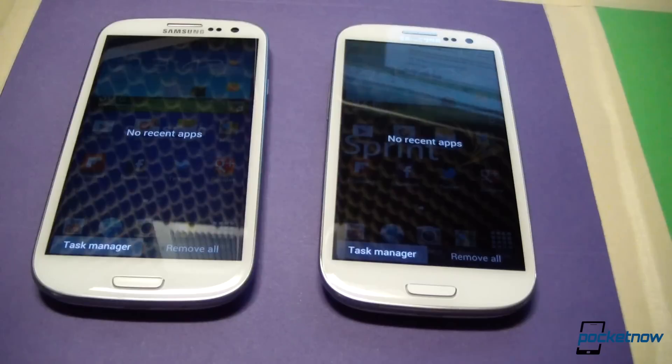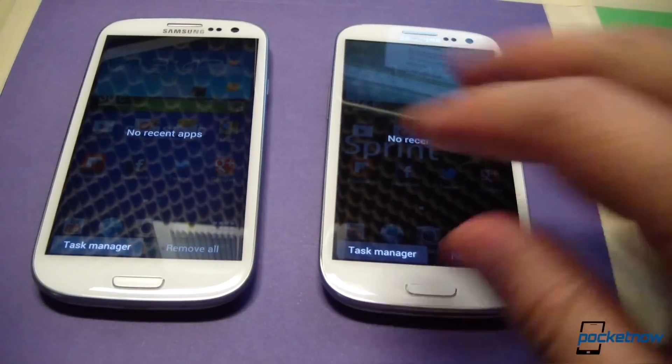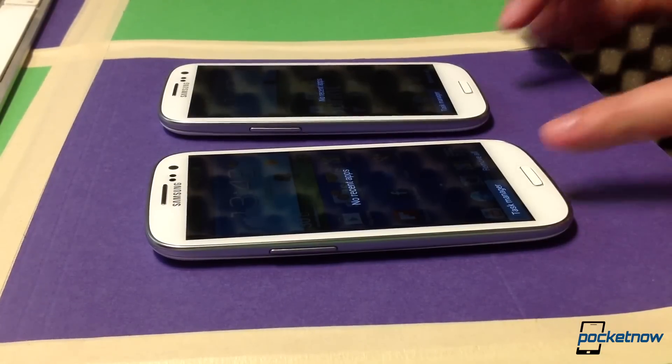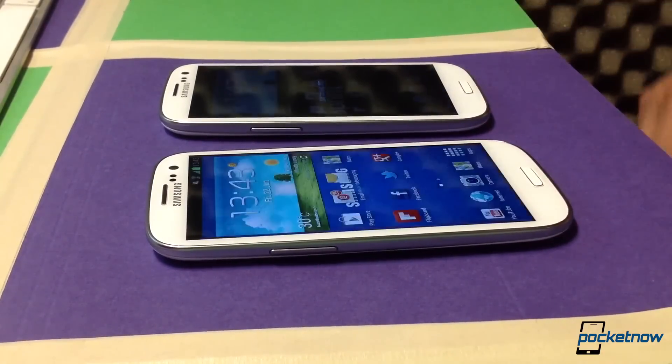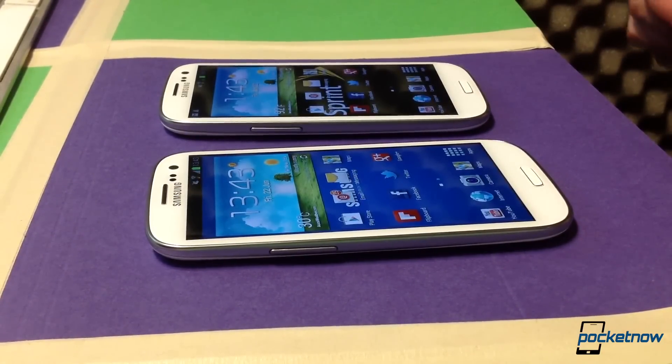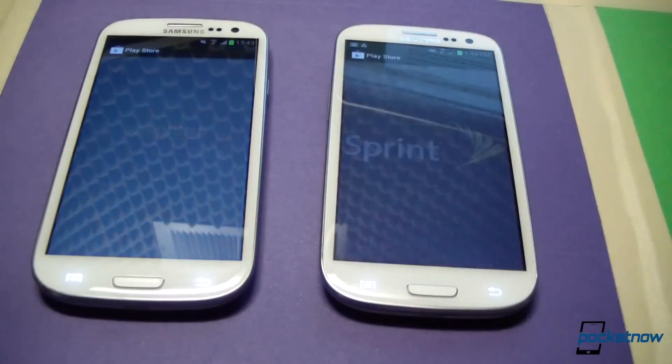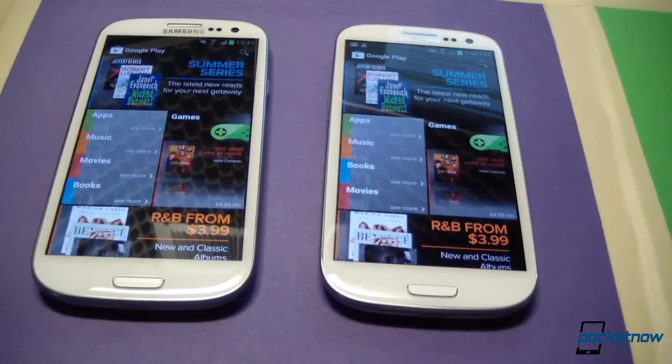Let's move on to app launching and see how these devices fare launching various stock applications. Both devices are running with zero open apps, and they're both connected to the same Wi-Fi network. One of the first things we do out of the box, especially if you're migrating from a previous Google device, is to re-download all your apps from the market. So let's try a test launch of the Google Play Store. Very quick load on each one, almost identical as far as that goes.